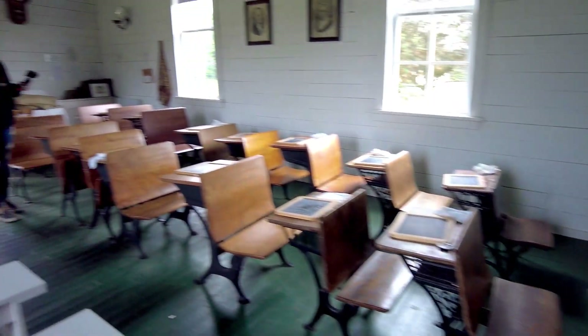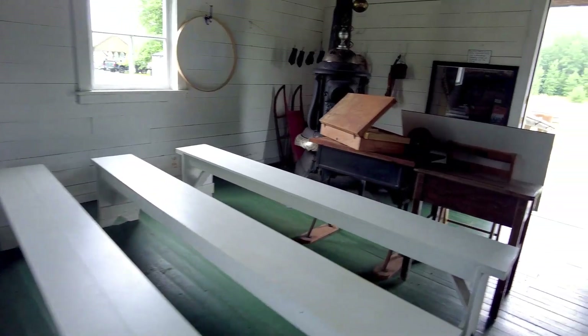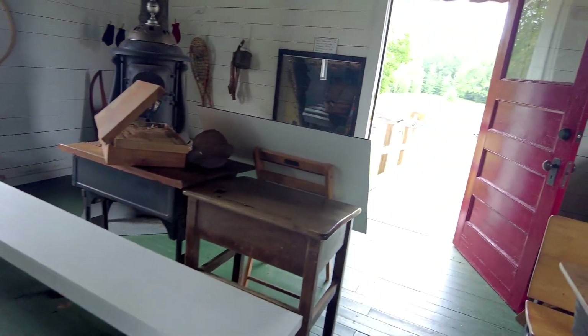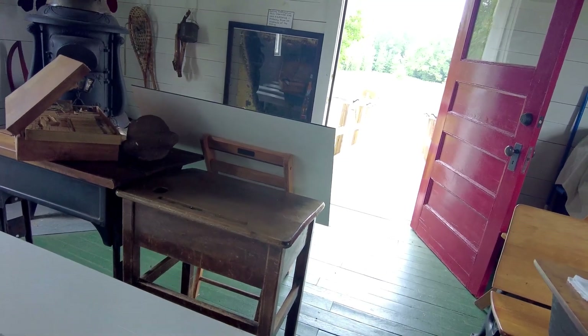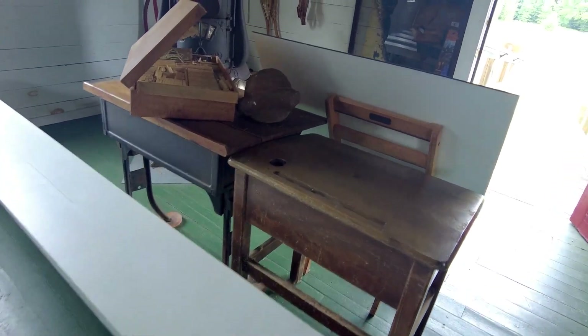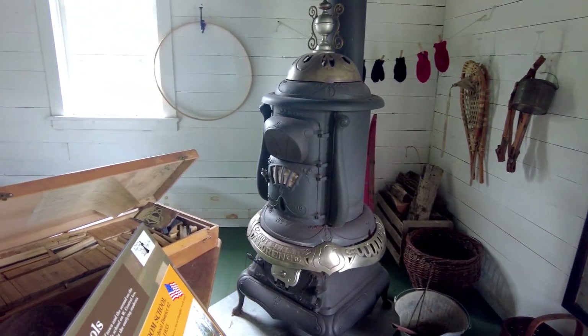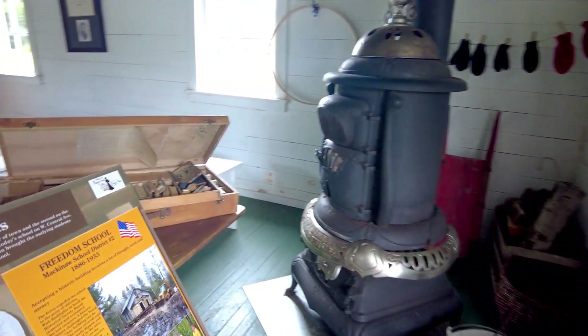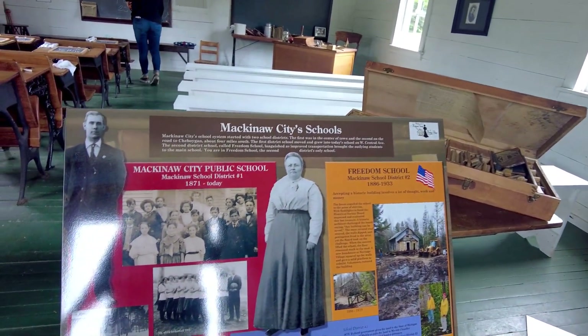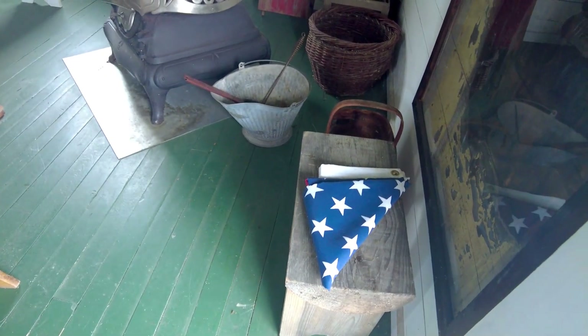The school children in their uniforms. Pews — a lot of times they would use these for church. And the big old wood stove. Flag to put up every day.